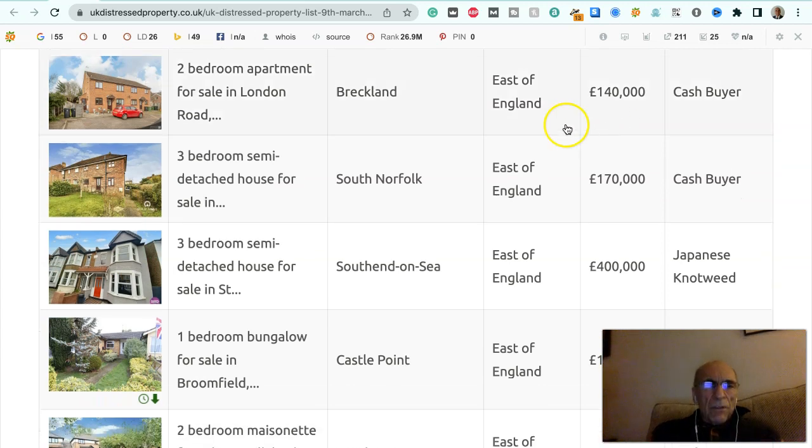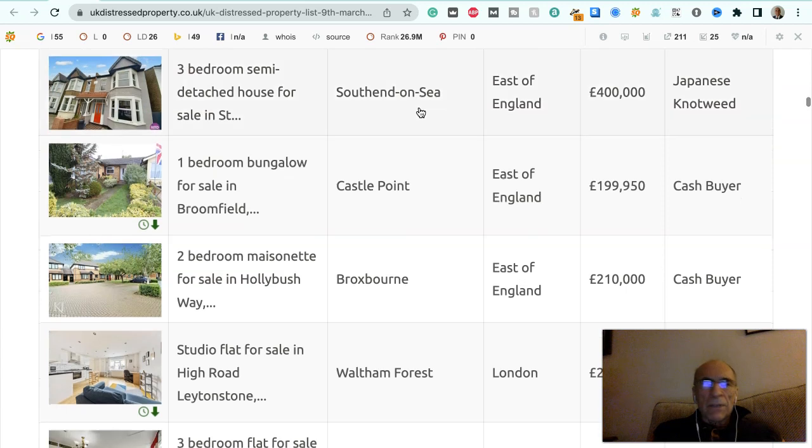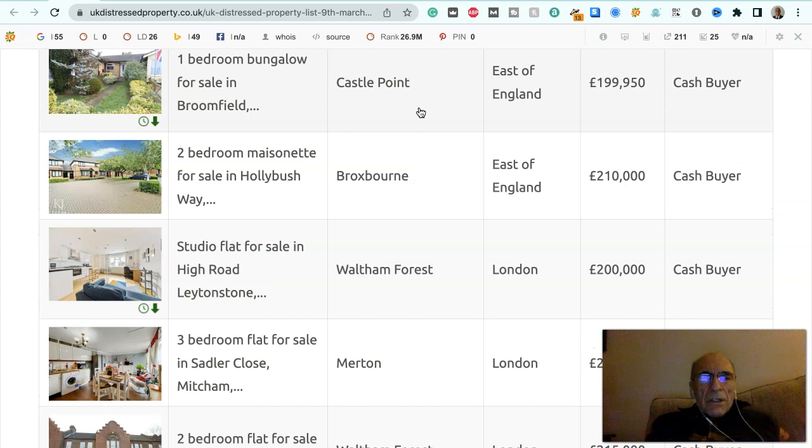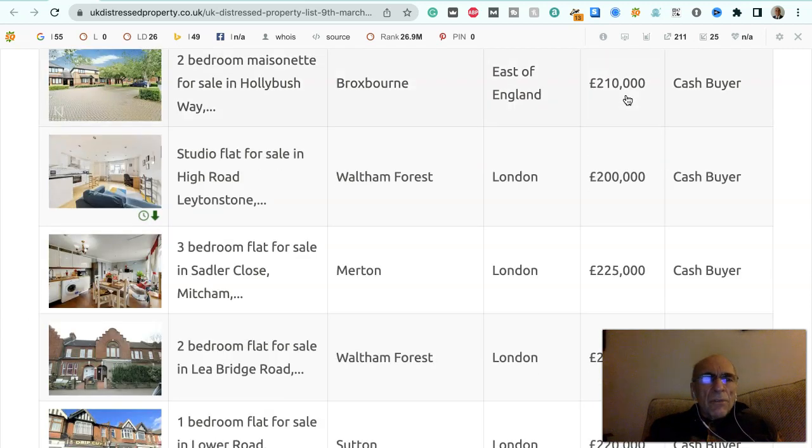Two bedroom apartment for sale in London Road, Breckland in the East of England, £140,000, to a cash buyer. Three bedroom semi-detached house for sale in South Norfolk, East of England, £170,000, to a cash buyer. Three bedroom semi-detached house for sale in Southend-on-Sea, East of England, £400,000. It's got Japanese knotweed, so it's not mortgageable. One bedroom bungalow for sale in Broomfield Road, Castle Point, East of England, £199,950, to a cash buyer. Two bedroom maisonette for sale in Hollybush Way, Broxbourne in the East of England, £210,000, to a cash buyer.